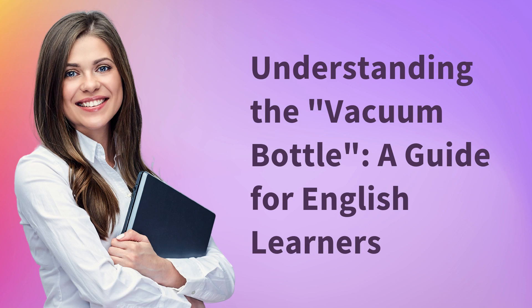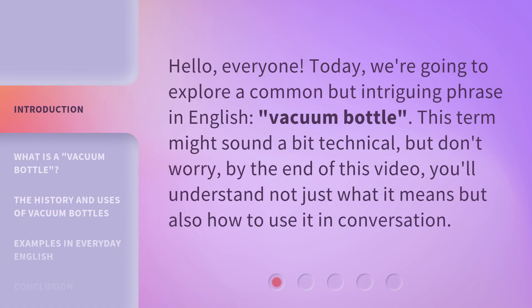Understanding the vacuum bottle: a guide for English learners. Hello, everyone. Today we're going to explore a common but intriguing phrase in English — vacuum bottle. This term might sound a bit technical, but don't worry. By the end of this video, you'll understand not just what it means, but also how to use it in conversation.